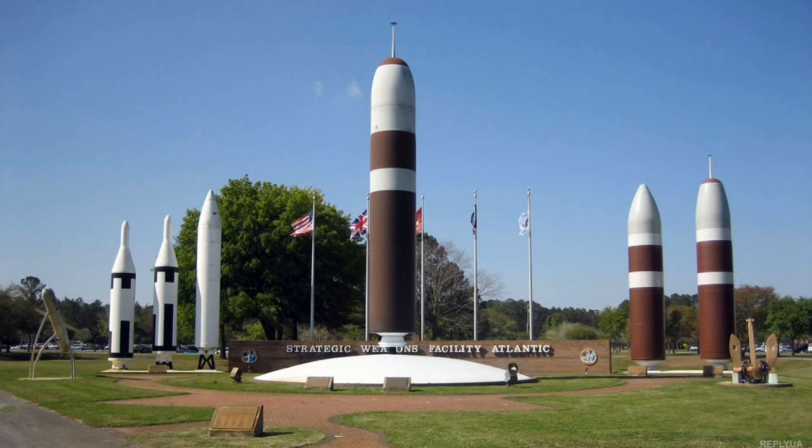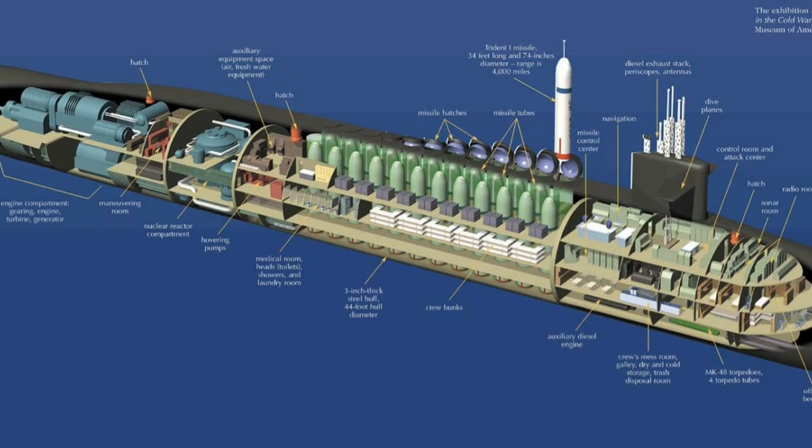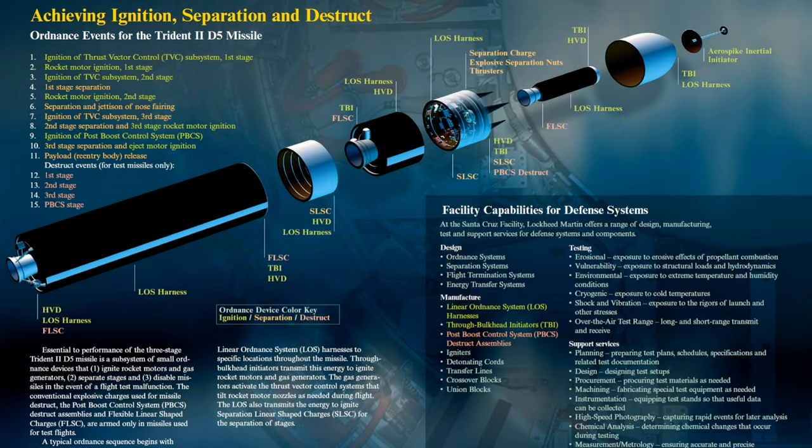The UGM-133A Trident II, or Trident D-5, is a submarine-launched ballistic missile, also known as SLBM, deployed by the British and the U.S. navies. This missile is built by the Lockheed Martin Space Systems in Sunnyvale, California.